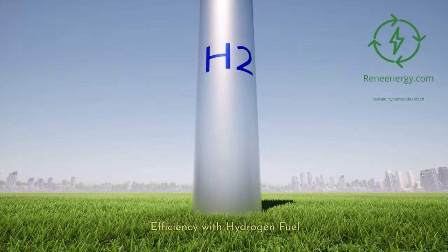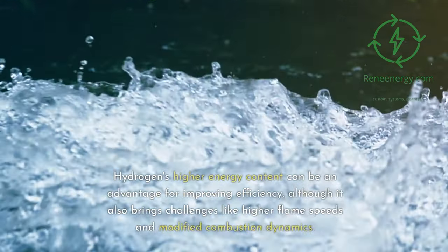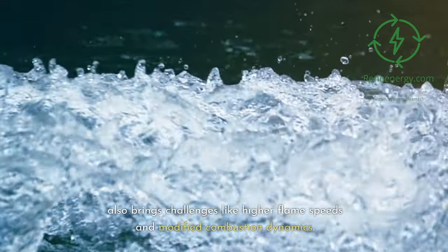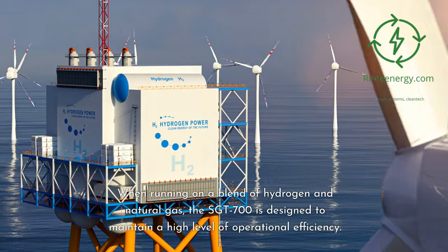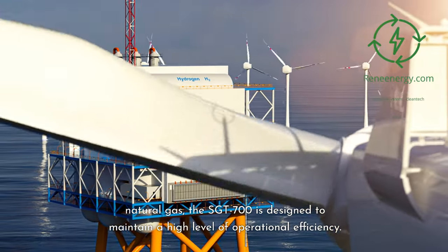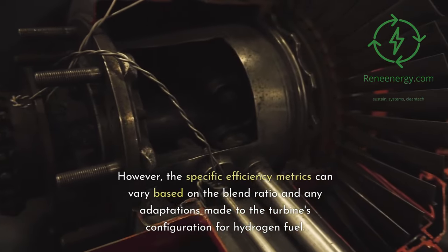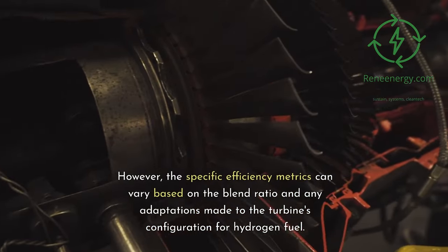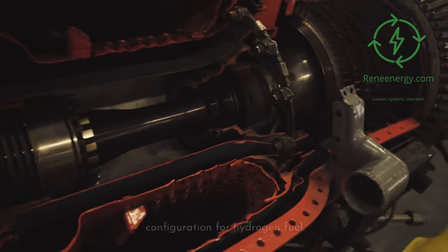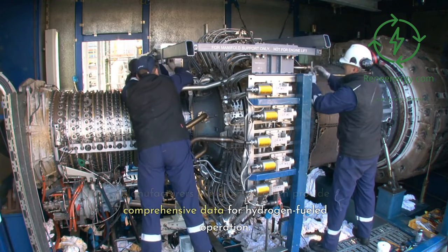Efficiency with Hydrogen Fuel. Hydrogen's higher energy content can be an advantage for improving efficiency, although it also brings challenges like higher flame speeds and modified combustion dynamics. When running on a blend of hydrogen and natural gas, the Sargent 700 is designed to maintain a high level of operational efficiency. However, specific efficiency metrics can vary based on the blend ratio and any adaptations made to the turbine's configuration for hydrogen fuel. Manufacturers like Siemens often provide comprehensive data for hydrogen-fueled operation.